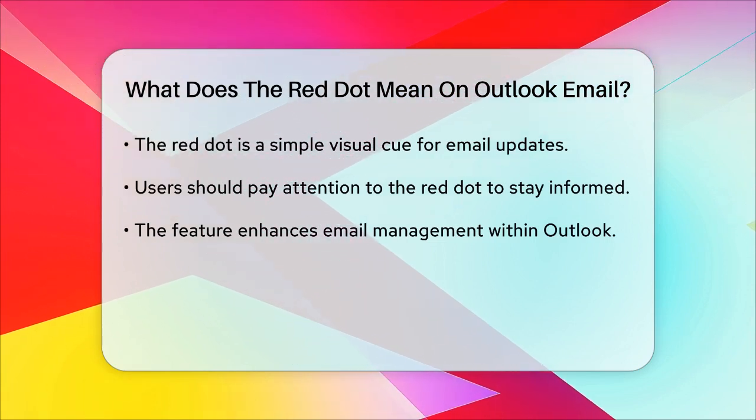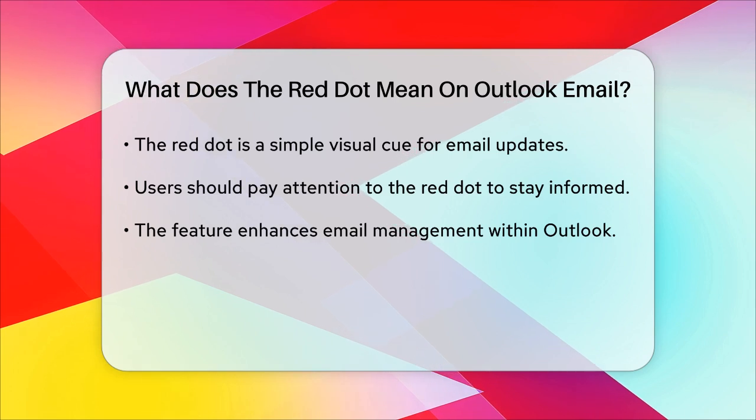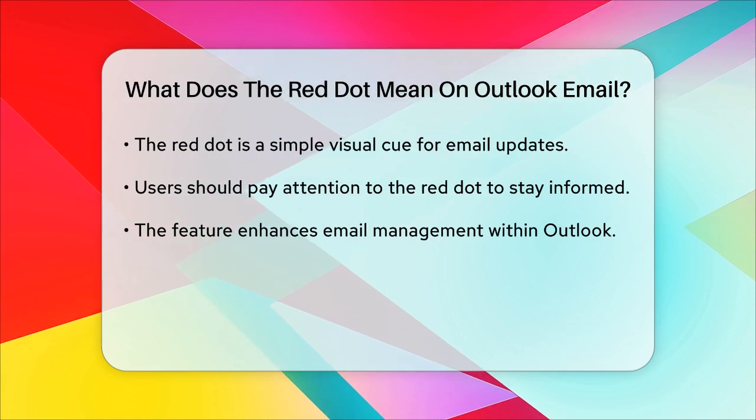In summary, the little red dot on your Outlook icon is usually just a friendly reminder that you have new emails to check. It's a simple but useful feature to keep you updated and on top of your communications.